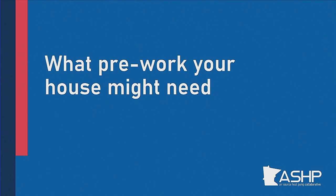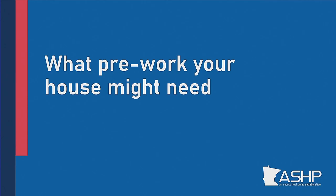What pre-work might your house need? Weatherization — this means insulation and air sealing — is very, very important with a heat pump, and it's just a good idea to do this anyway. If you live in an older house, one built before 1980 or before 1960, there may be opportunities to add insulation to your attic and walls. Not only is that going to guarantee you energy savings and cut how much energy loss you have to the outside, it improves your comfort, dampens outdoor noise, protects against ice dams — lots and lots of benefits for good insulation and air sealing.